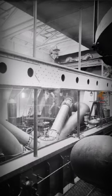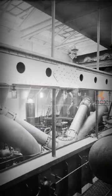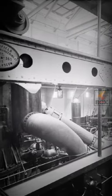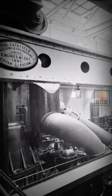Interior of the passenger liner Lucania, showing the upper platform of the engine room. A view of one of the two sets of triple expansion engines. Gelatin Dry Plate, 1893.